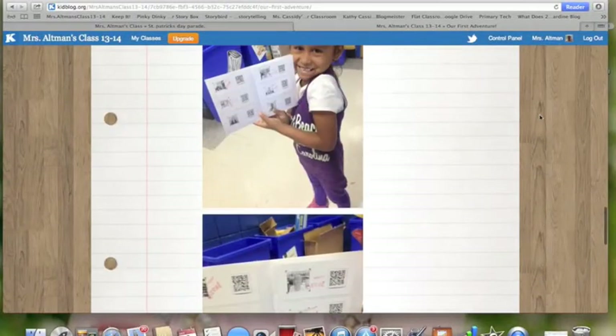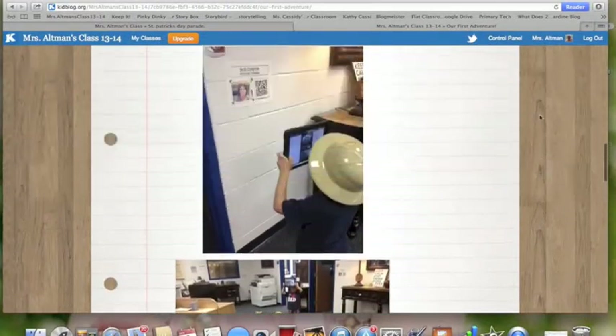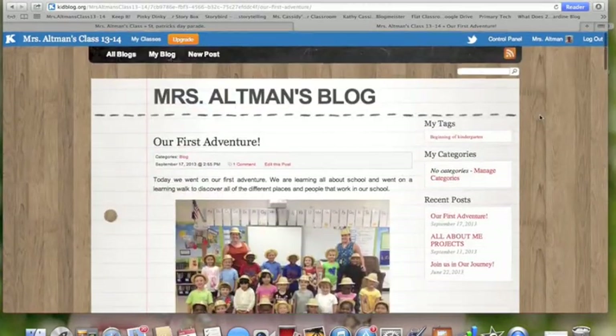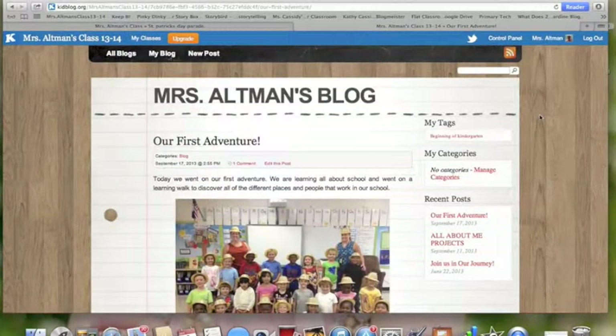Again, bringing those walls down and really broadening our communication and our audience. So blogging is a great way for us to share news, thoughts, and expressions — not only for students but also for teachers.